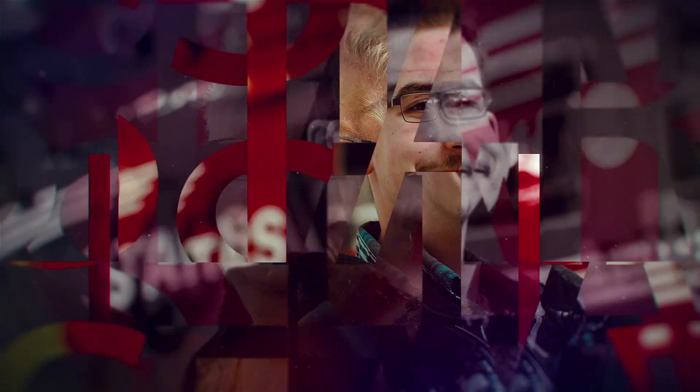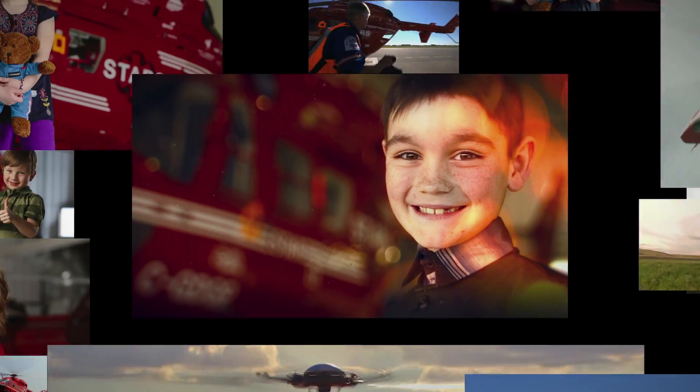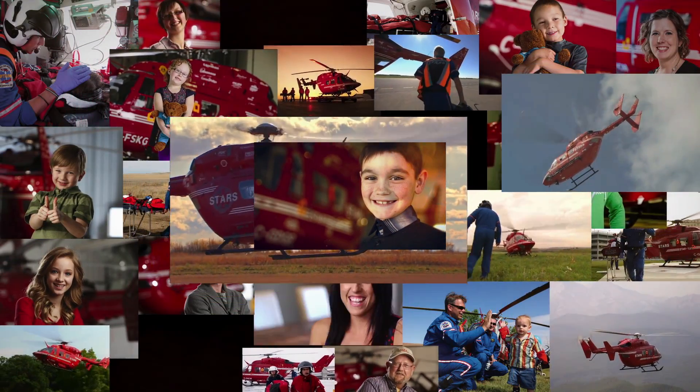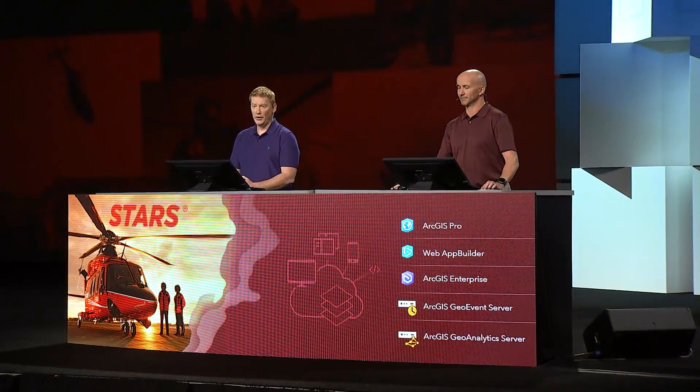These are our success stories, our VIPs — our very important patients. When we talk about dynamic SOPs, mapping, spatial analysis, innovation, and engagement, what we're really talking about is improving the tools our team uses to help us make more success stories. Because at the end of the day, it's about the patient. Thank you.